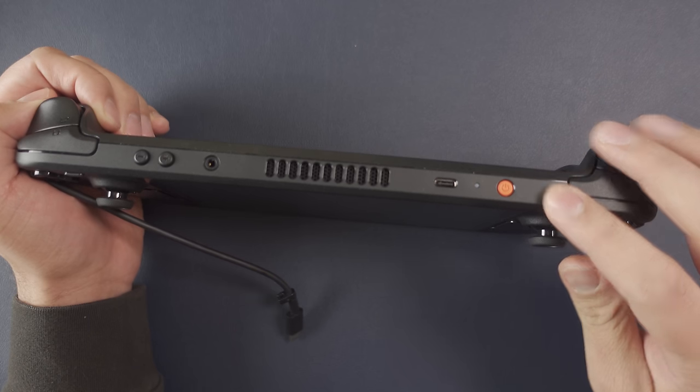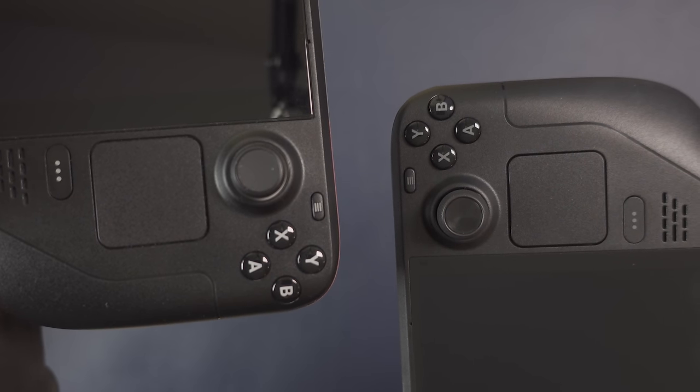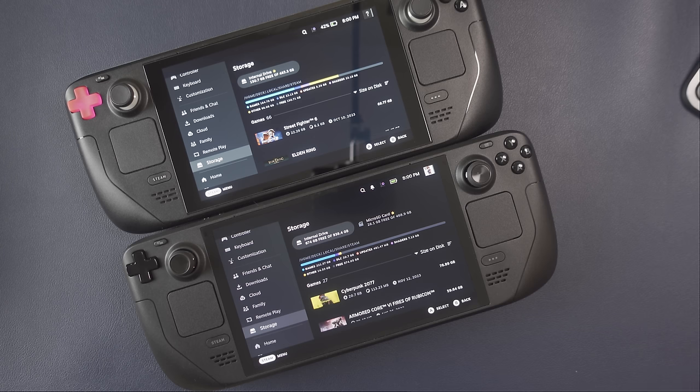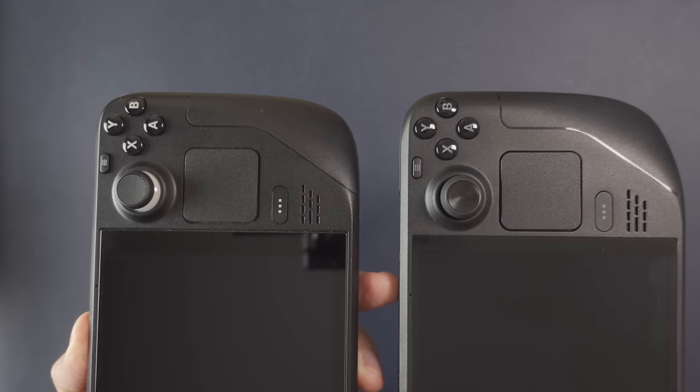Starting with the design, Valve made a lot of really subtle changes that all seem to contribute to a single new motif — they even changed the software to match. I'm calling it the stealth fighter look. The OLED screen naturally lends itself to black, and Valve leaned into this in really subtle ways.